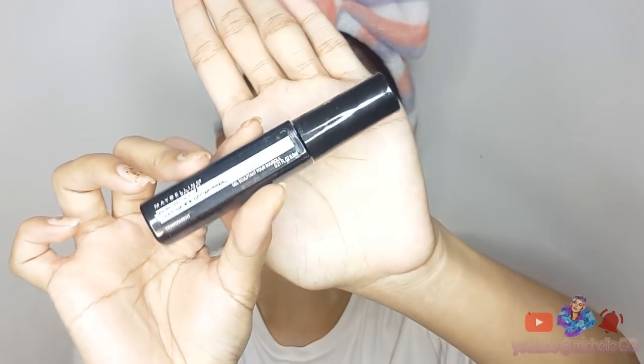Eto yung sculpting brow mascara guys. Kung meron naman kayo mga eyebrow mascara like yung mga may mga shades, pwedeng-pwede rin yun. At pwede rin yung mga pang eyelash mascara, pwedeng-pwede rin yun guys — para lang hindi bababa yung mga buhok.